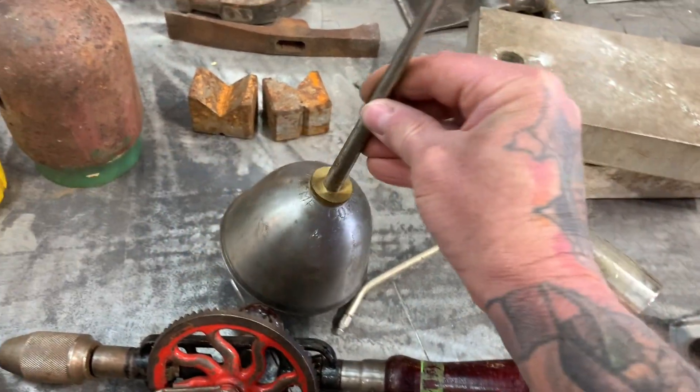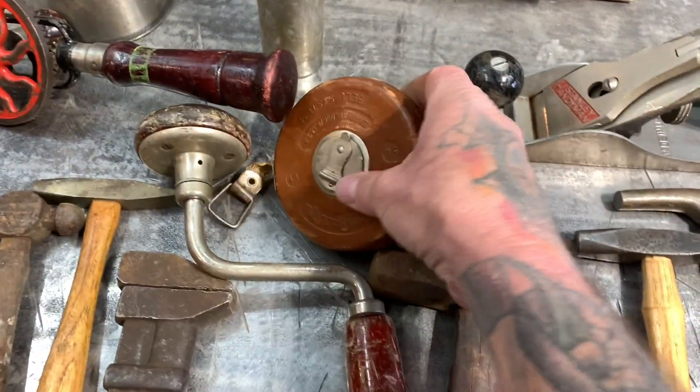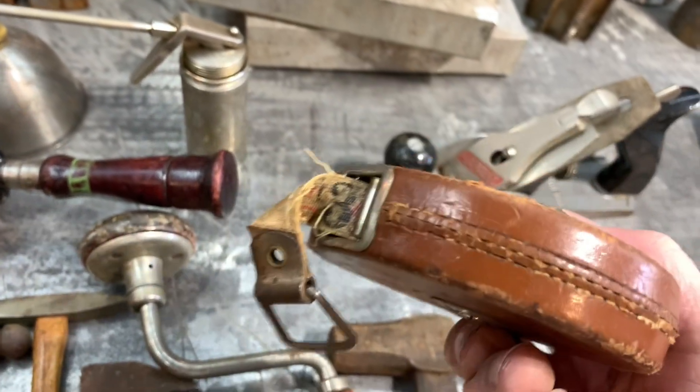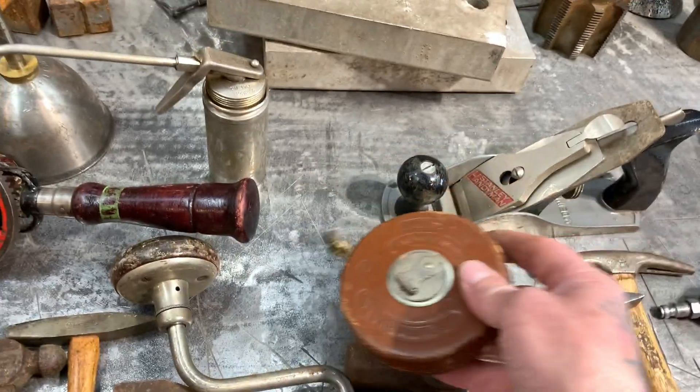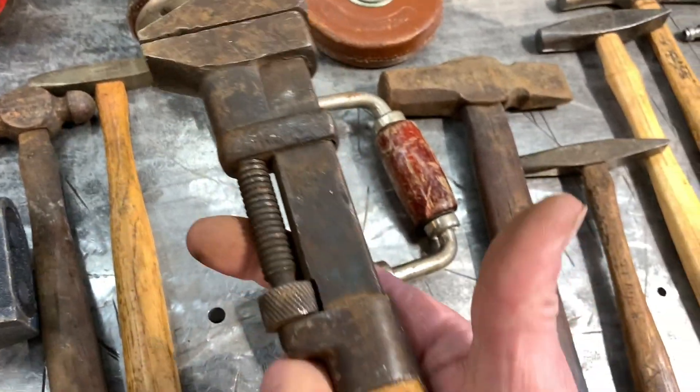Old stainless oil cans, really cool. One old Bell Systems leather piece with a cloth tape measure inside. Old pipe wrenches — I love these, these are cool.